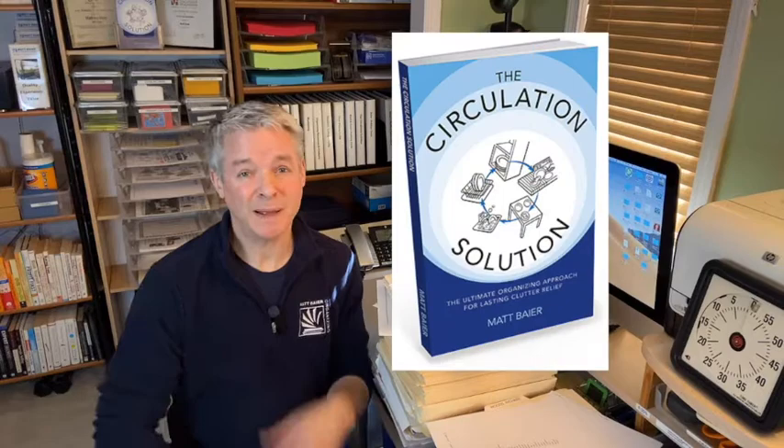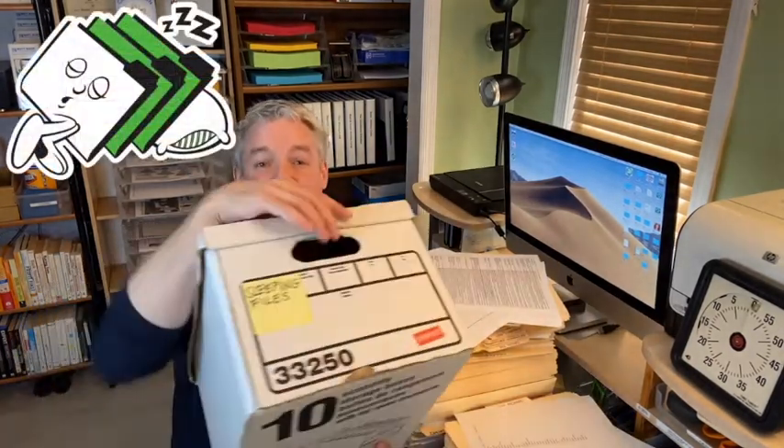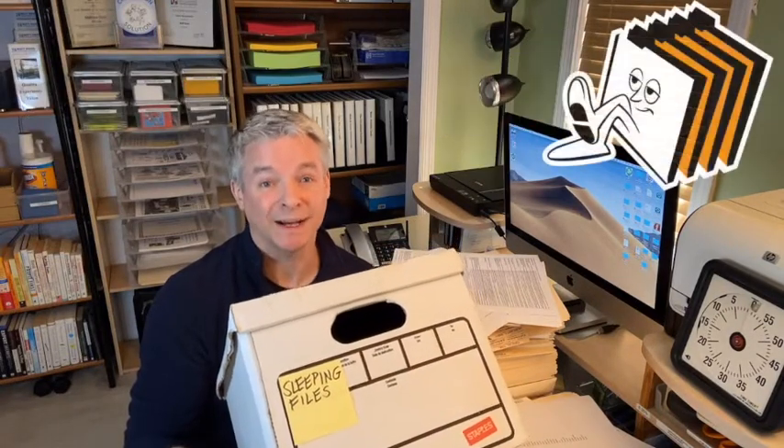In my last video, we looked at the four essential stages of paper. Understanding these four stages is the key to understanding how paper must circulate. As I feature in my book, circulation prevents accumulation. How you circulate your sleeping files is directly related to how you keep your daily paperwork organized.